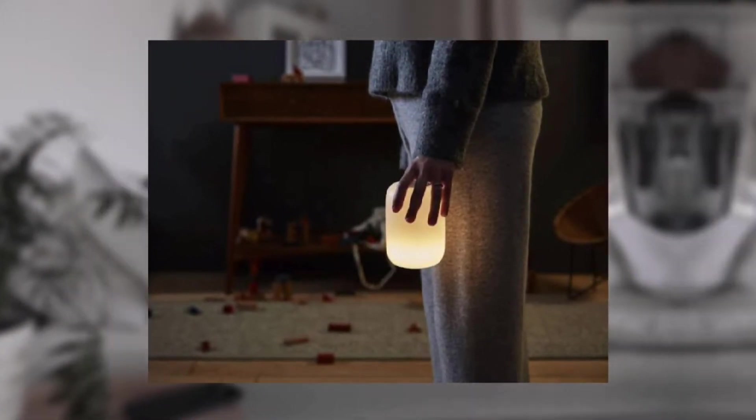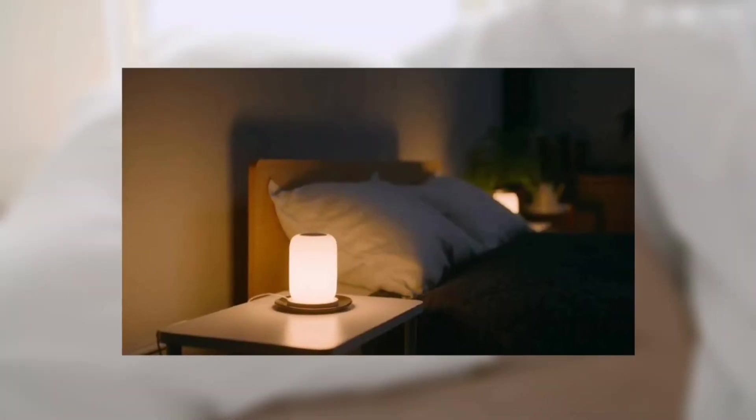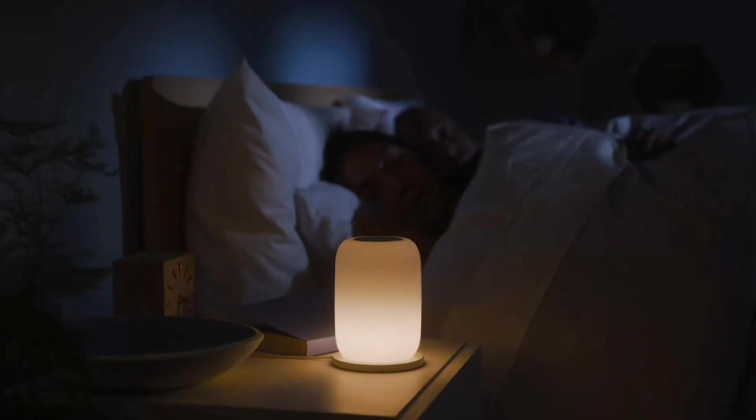If you buy two glows, you'll have control over various rooms, which is ideal for families with children, because lights out is as simple as pressing a button. Will this device make it to your wish list?